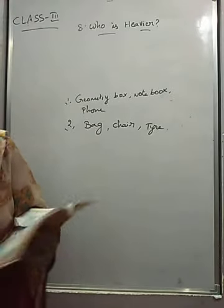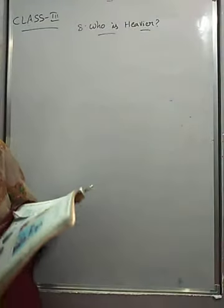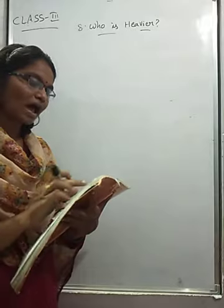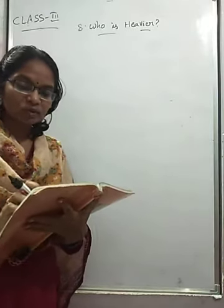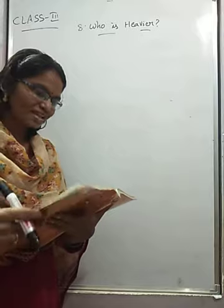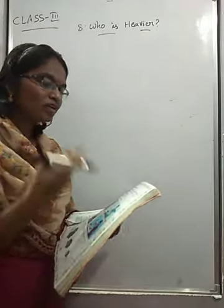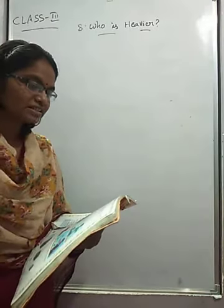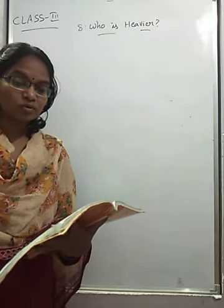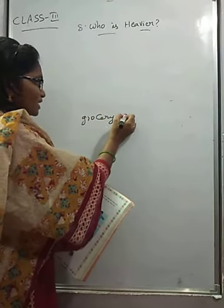Look for weights and balances — make a trip to your nearby junk dealer, vegetable shop, and grocery shop. Have a look at the weights they use. Find out who uses the biggest weight and who uses the smallest weight. Have you seen any of these balances? Go to the vegetable shop, junk dealers, and grocery shop and observe.